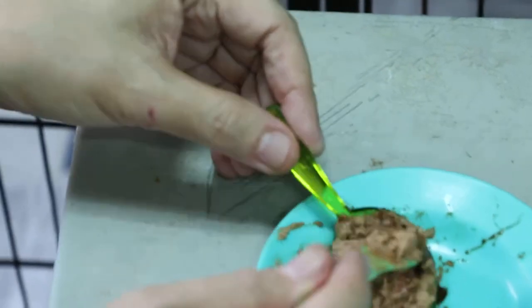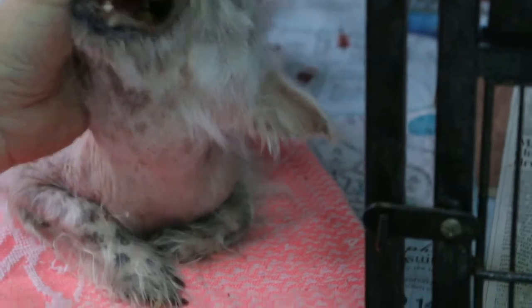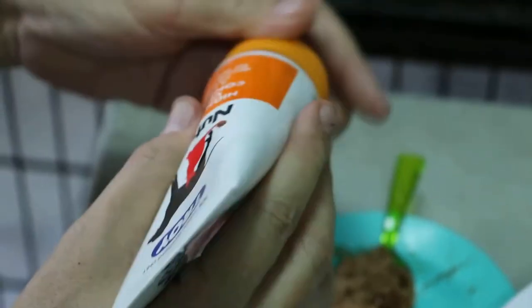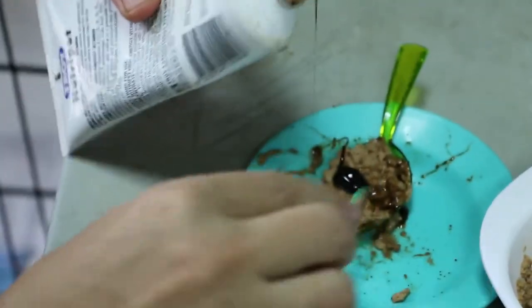The dog does not want to eat, so we have to hand-feed the special diet AD. To do that, you open the mouth and put the food far back on the tongue, then lift up the neck and let the dog swallow. I feed about half a can, mixed with iron, multivitamins, and folic acid into the critical care AD.